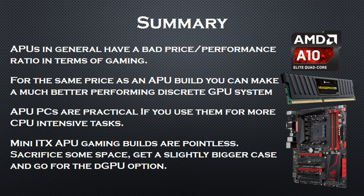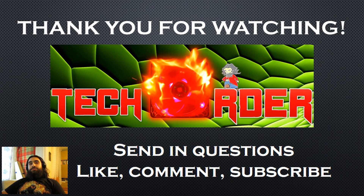Let's make a summary of the analysis. APUs have a bad price-to-performance ratio in terms of gaming — for the same price as an APU build you can make a much better performing discrete GPU system. APU PCs are practical if you use them for more CPU-intensive tasks. Mini ITX APU gaming builds are pointless: sacrifice some space, get a slightly bigger case, and go for the discrete GPU option. And so this concludes my APU gaming performance analysis. As always, send in questions, like, comment, and subscribe for more tech videos. The Order signing out.